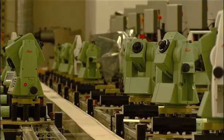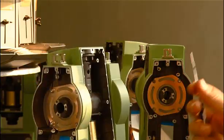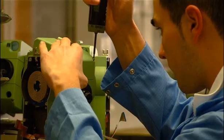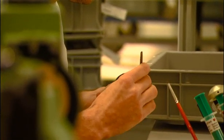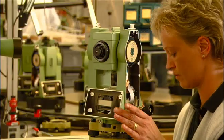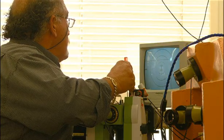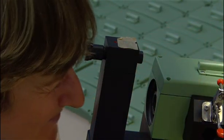But these professionals trust more than the company and more than the products. They also trust the service. They trust that the customers' needs come first, that training and support will be readily available, and that help will be there when they need it. Making this promise come true, earning that trust, is the mission of the 2,400 people of Leica Geosystems.